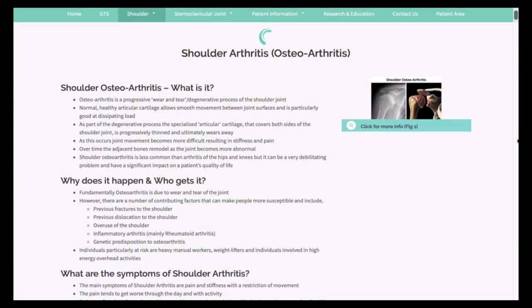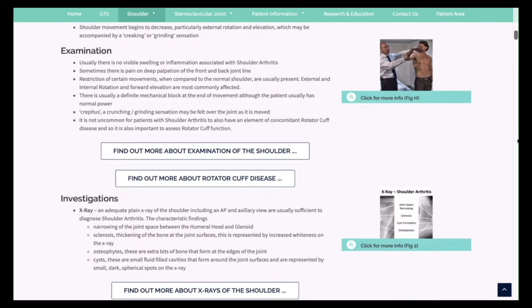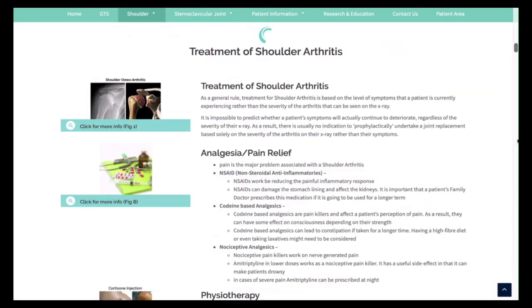This section describes what part of the shoulder is affected, how to diagnose it, and what investigations might be required. The treatment options are explained and are mainly dependent on the severity of the symptoms.